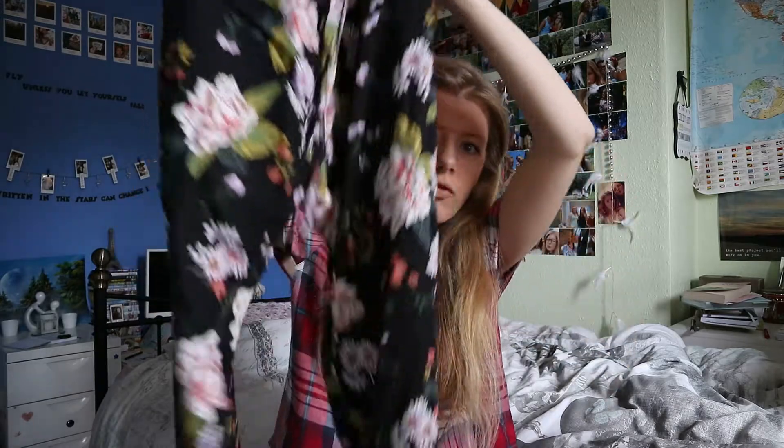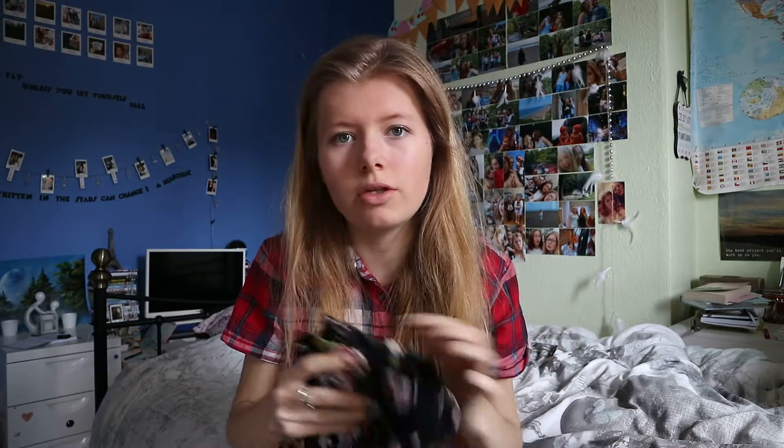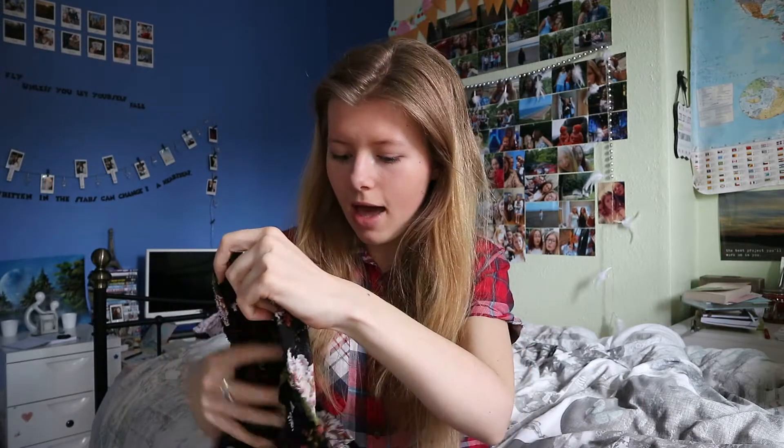Next thing I got were these. They're like floral trousers and yeah they look really see-through but on they didn't look that see-through. I got them in a size 4 and they were £8 as well.